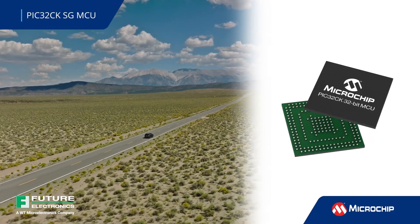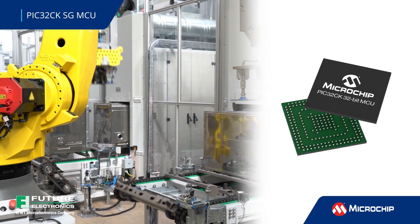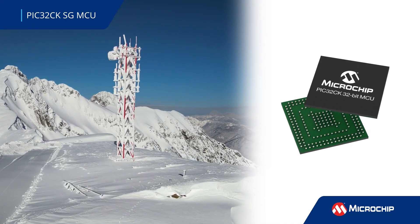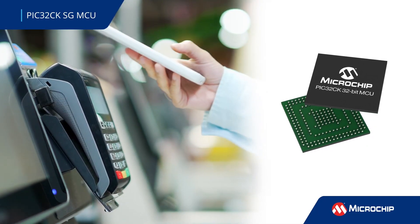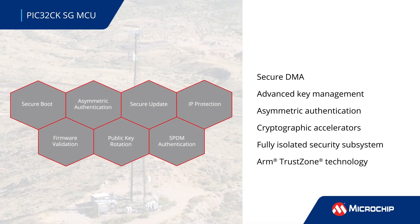The PIC32CKSG is the first family of 32-bit microcontrollers to offer an integrated hardware security module, or HSM, and ARM TrustZone technology. These MCUs provide an extremely high level of embedded security for the most demanding connected environments found in automotive, industrial control, communications, and consumer applications, and are compliant with global cybersecurity requirements.